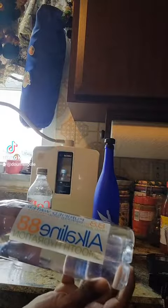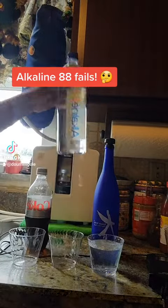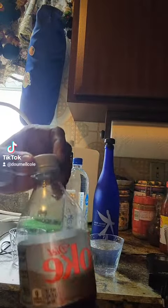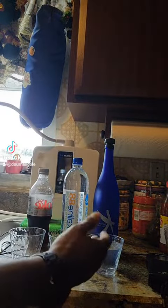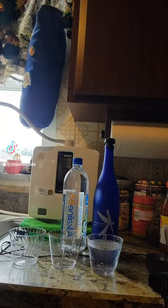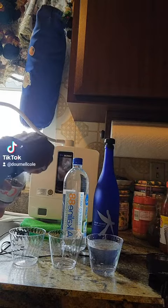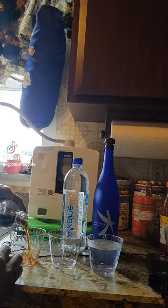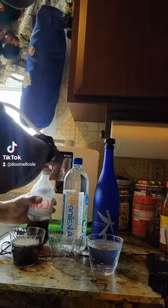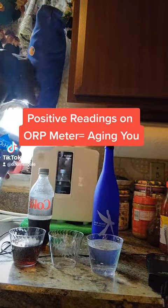That's Alkaline 88 here. Gonna do an ORP test to show whether this is oxidizing or aging. This is Diet Coke, compared to holistic alkalized, just got on a machine. A positive reading on the ORP meter is aging; negative readings are anti-aging. There's a reason I'm putting soda here.